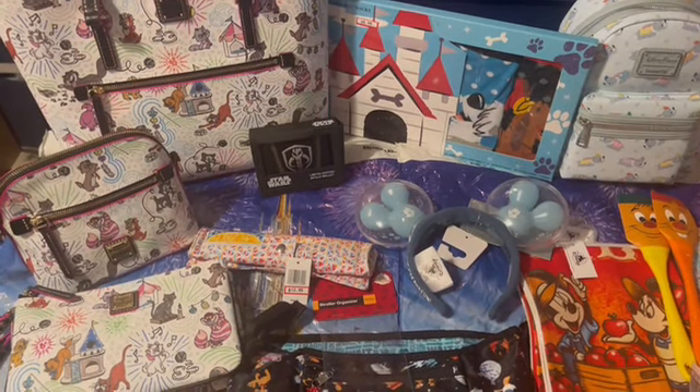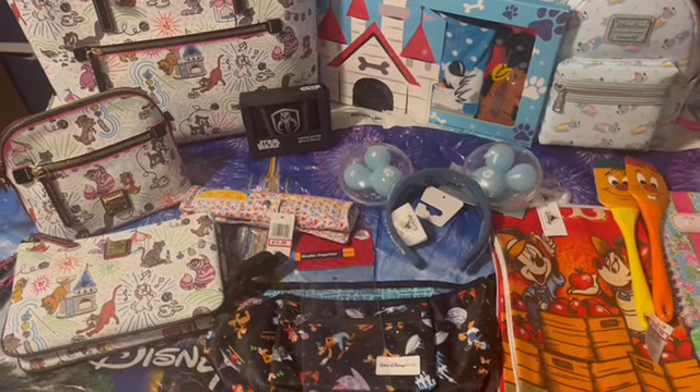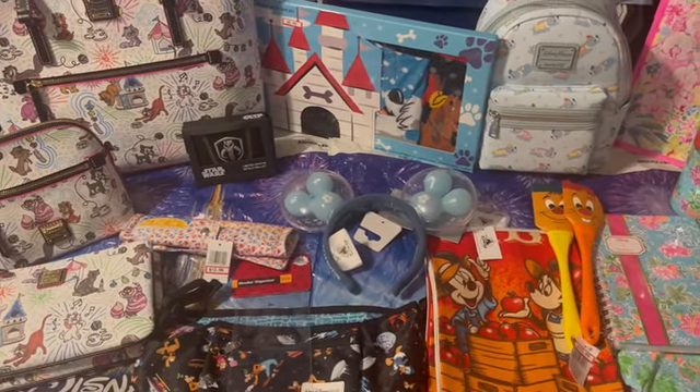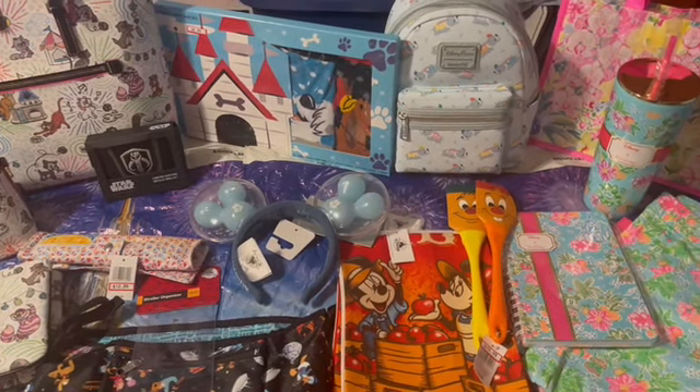Welcome back, fans of all things Disney! Today's video is going to be a haul video from the Character Warehouse locations as well as Disney Springs. I had a short shopping list but we had an awful lot of fun finding all of these different goodies, and then of course we had to go do a monorail crawl to do a little bit of pin trading for the upcoming pin sale.